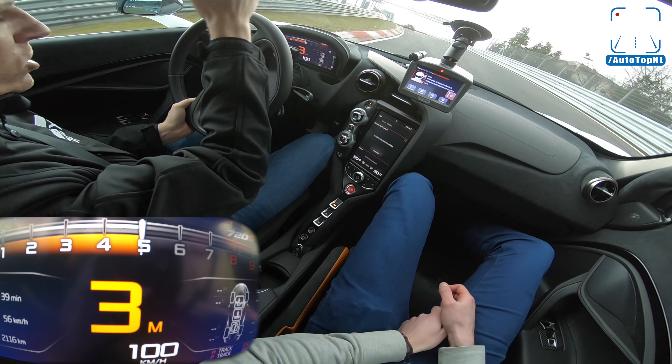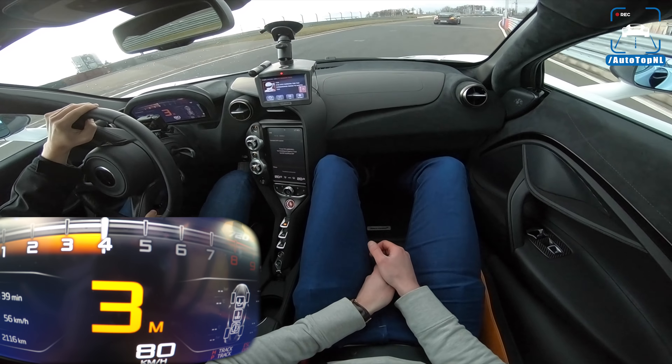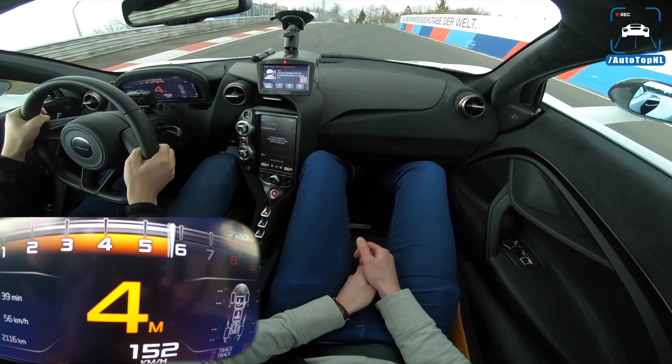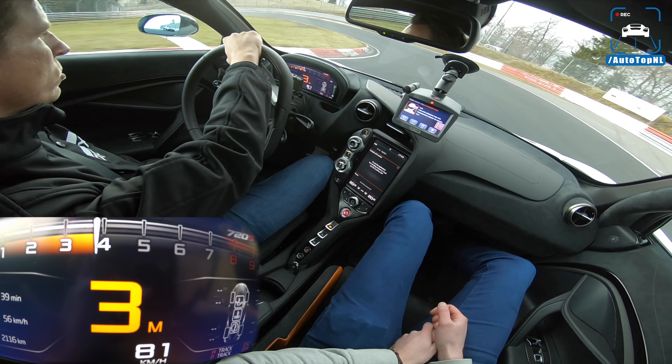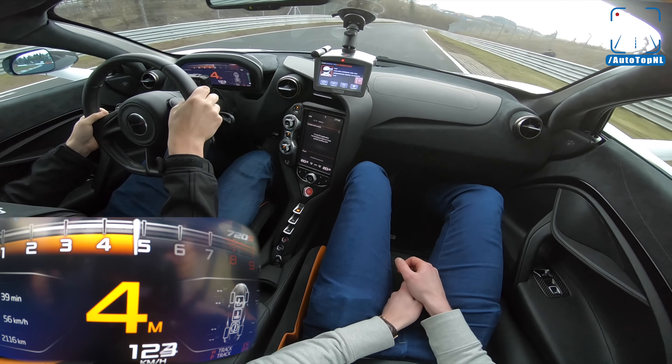In about 24 hours you go straight on here on the GP track. Now we get started going into Hatzenbach — new surface here, a lot of grip. You can really feel it when you're racing here.